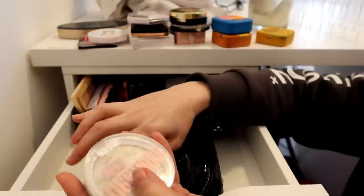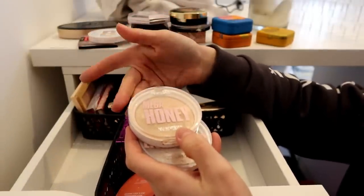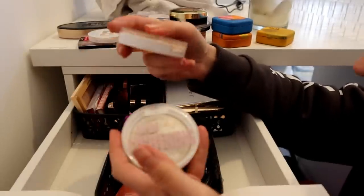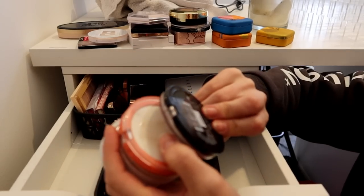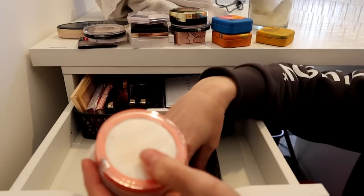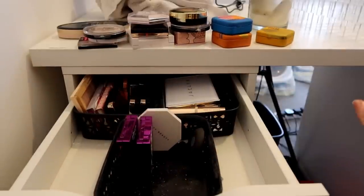Makeup Revolution - it's time for them to go. I never reach for them anymore. They used to be favourites. They're still fantastic - would recommend if you're looking for very inexpensive, very good highlighters. But I don't reach for them, so there's no point in me keeping them. This elf one can go. I've got another Maybelline - this is Diamond Glow - that can stay because it's really pretty and it's lovely for a drugstore. Barry M Baked Incredible Highlight - I just don't reach for it, so that can go.